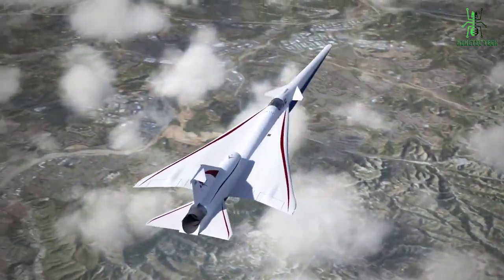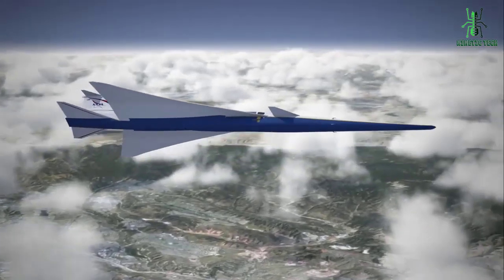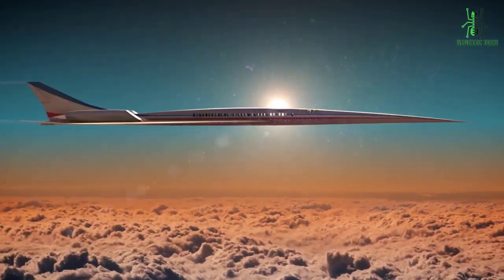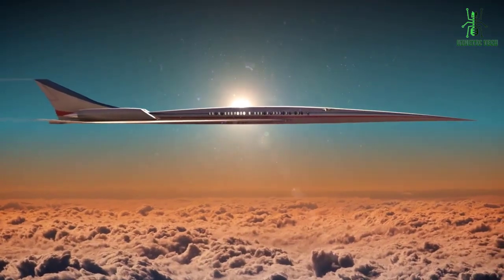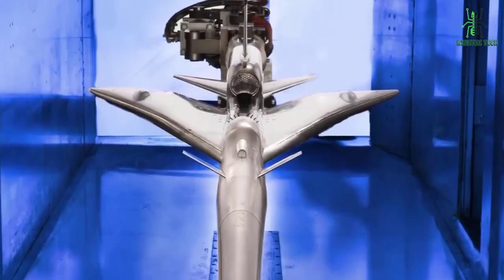The X-59 Quest is a single-engine, delta-wing aircraft that is about 50 feet long and has a wingspan of about 29 feet. It is equipped with a variety of sensors and instruments that will be used to measure the noise produced by the aircraft and gather data on its performance.